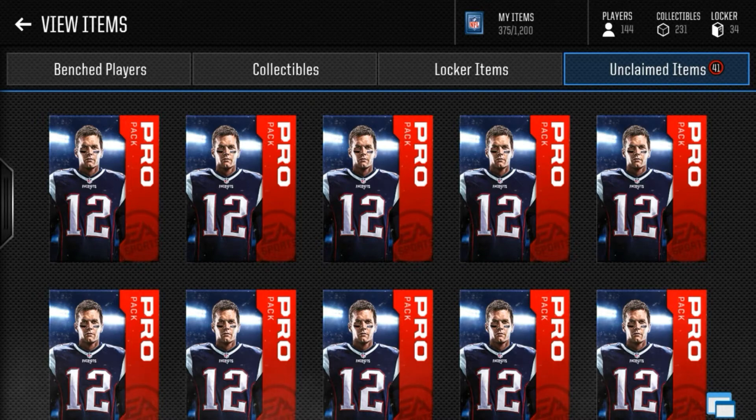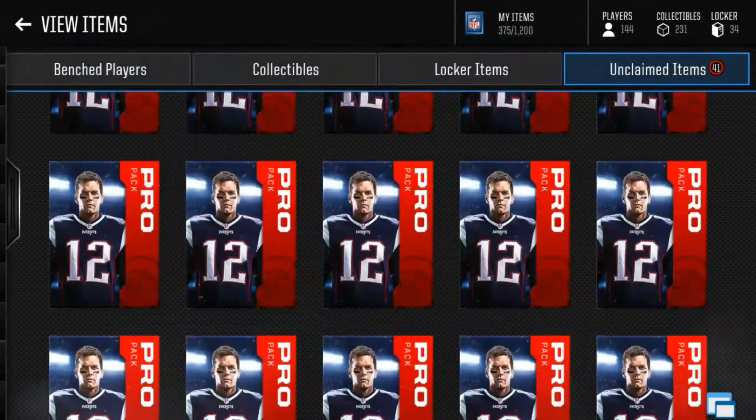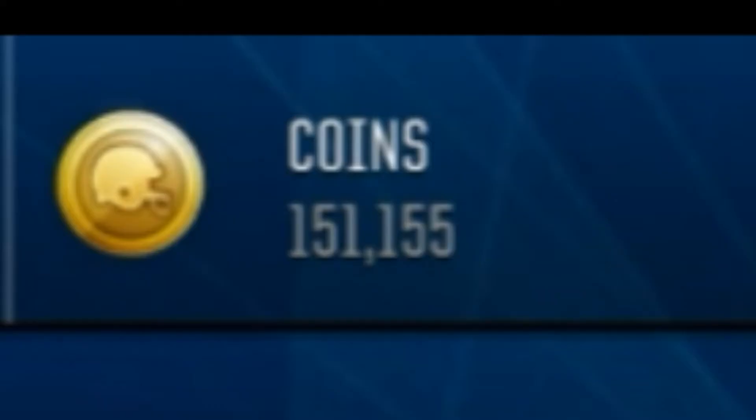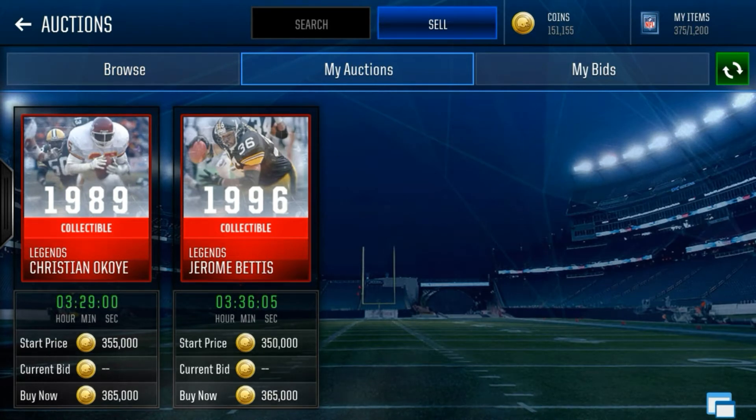While I was off-camera I opened up a couple pro packs and look at this — this is literally a 350k pull right here. It hasn't sold yet, and that's why I'm kind of broke right now. When I was looking at my bench, I saw another one — it's a different one, but they both go for this much.